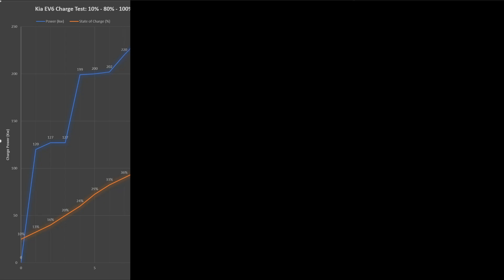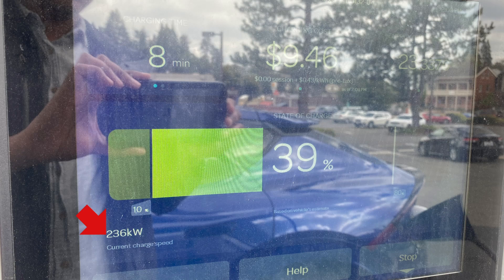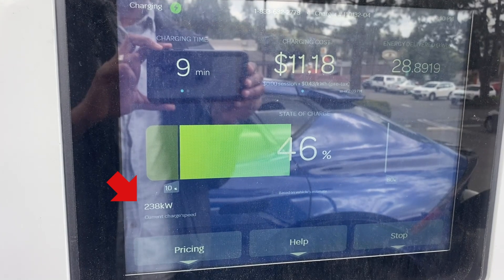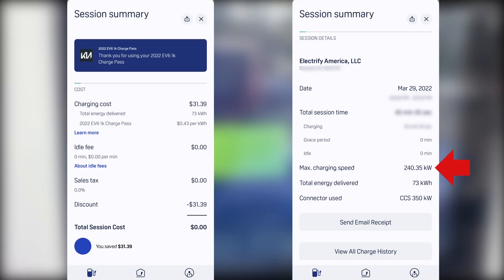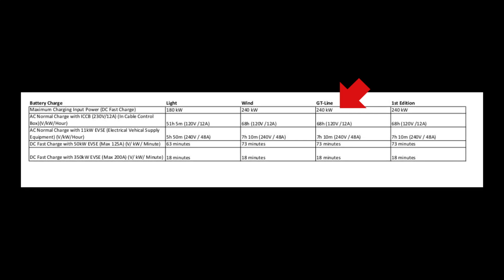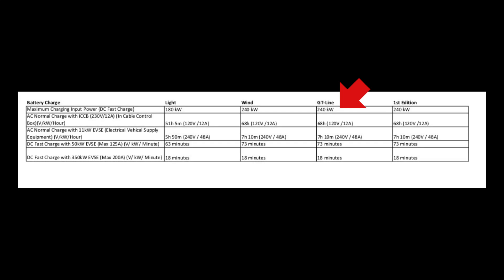Over the next 2 minutes, it begins a steep climb right up to 236 kilowatts, and then it hits 241 kilowatts — or 240.35 kilowatts to be precise, as shown on the Electrify America session summary. That is the maximum charge power input as stated by Kia's spec sheet, so it's pretty impressive that this car hit that number.